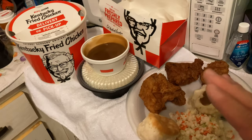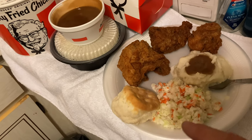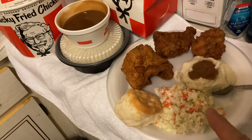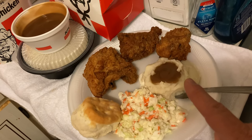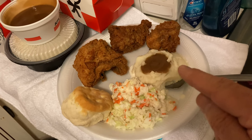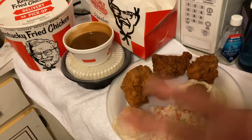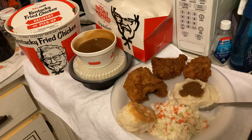It comes with four biscuits and eight pieces of chicken — two breasts, four thighs, two drumsticks. It comes with three large side orders: a large slaw, two large side orders of mashed potatoes, and of course it comes with the gravy. So there you have it — four biscuits, three large sides, eight pieces of chicken. For $20, you can't beat it with a stick.